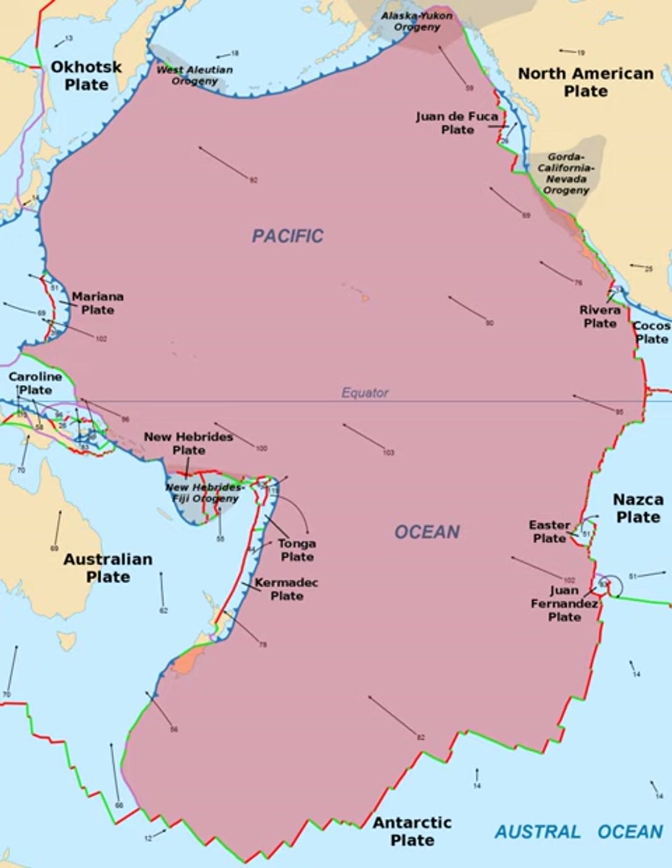The southern side is a divergent boundary with the Antarctic Plate forming the Pacific-Antarctic Ridge. On the western side, the plate is bounded by the Okhotsk Plate at the Kuril-Kamchatka Trench and the Japan Trench, forms a convergent boundary by subducting under the Philippine Sea Plate creating the Mariana Trench, has a transform boundary with the Caroline Plate, and has a collision boundary with the North Bismarck Plate.